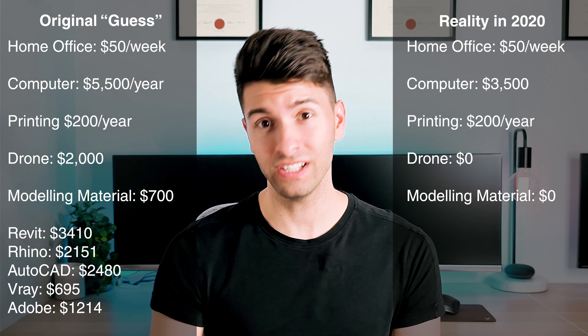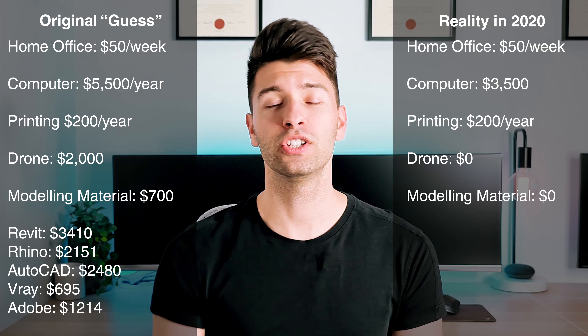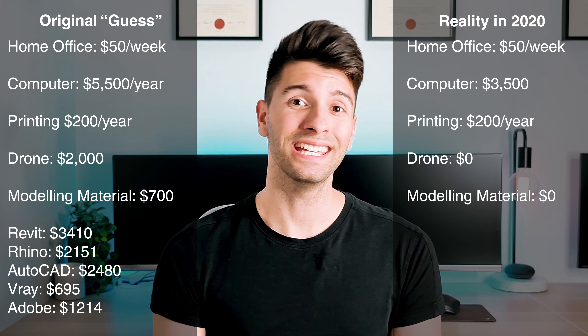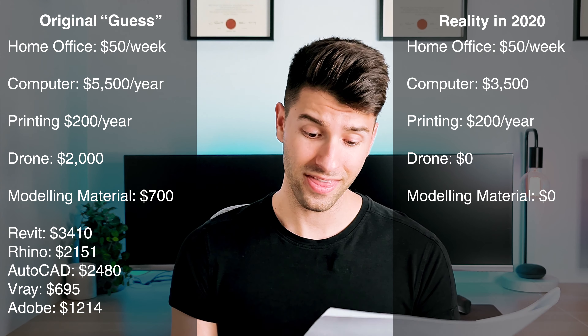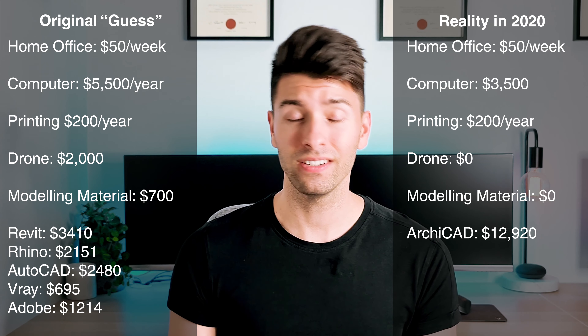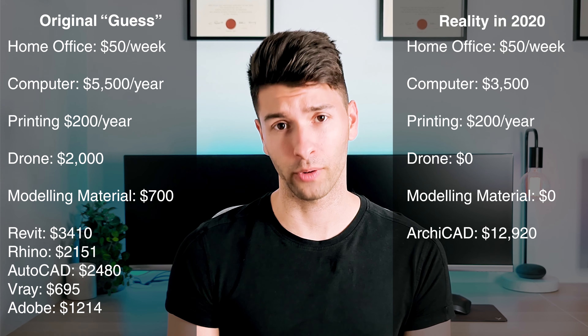When it comes to programs, you're more than likely only going to be running one program, be it either Archicad or Revit. For me personally, I'm well-experienced in Archicad, so that would be my platform of choice. A big shout-out to Michael Cook, who dropped a comment outlining how much Graphisoft charged him in 2020 for an Archicad perpetual license — $11,746 plus GST, and then an additional $1,776 per annum plus GST for ongoing maintenance and upgrade fees. So that's an $11,500 bill you have to pay up front on day one.